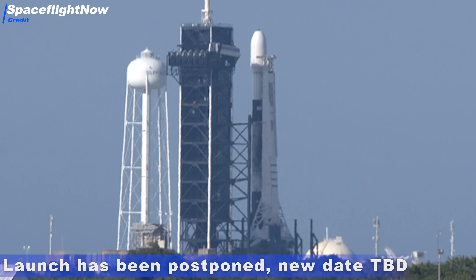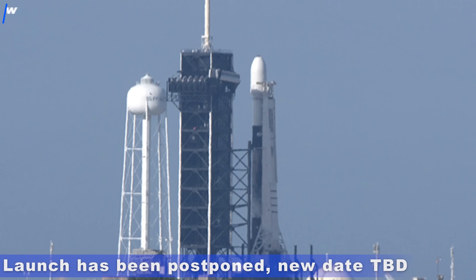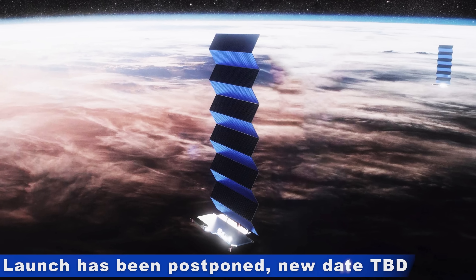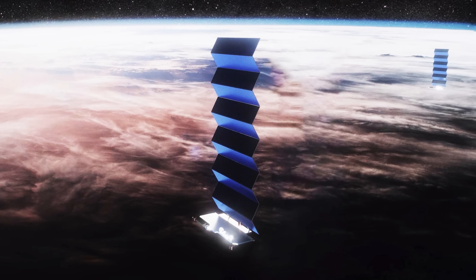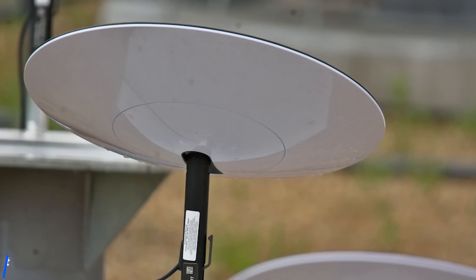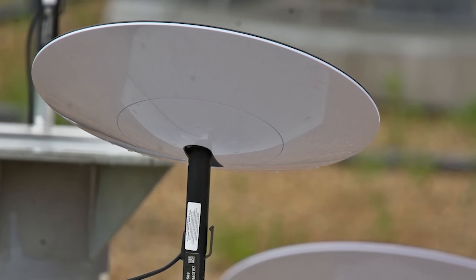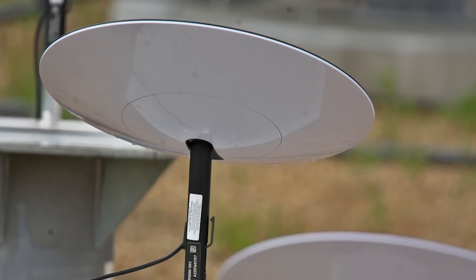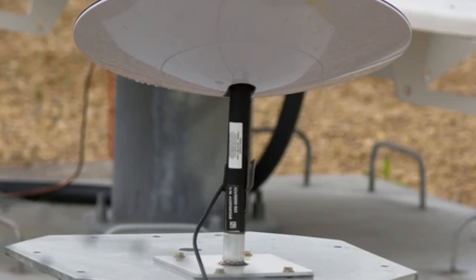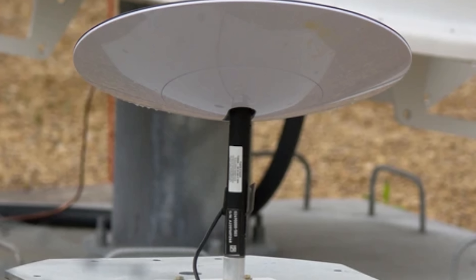In other news, we have an upcoming Starlink launch scheduled for tomorrow, which is going to increase the number of functional Starlink satellites to around 530. At this rate, there will be over 1,000 Starlink satellites in orbit by the end of 2020. Just recently we also saw the first pictures of the UFO-like Starlink receiver antenna. Starlink will be extremely useful especially for people living in rural areas — so will you be getting Starlink? Let us know in the comments.